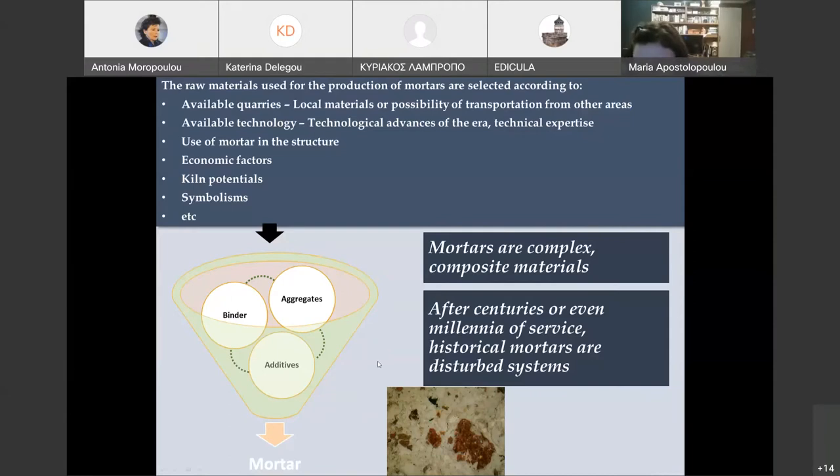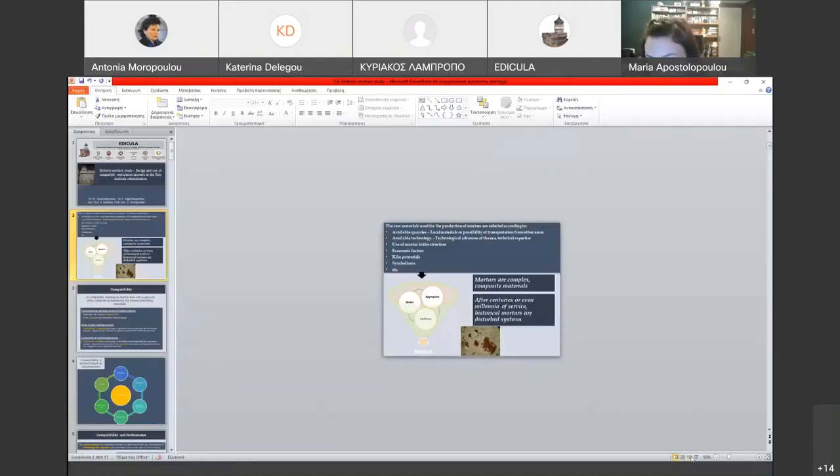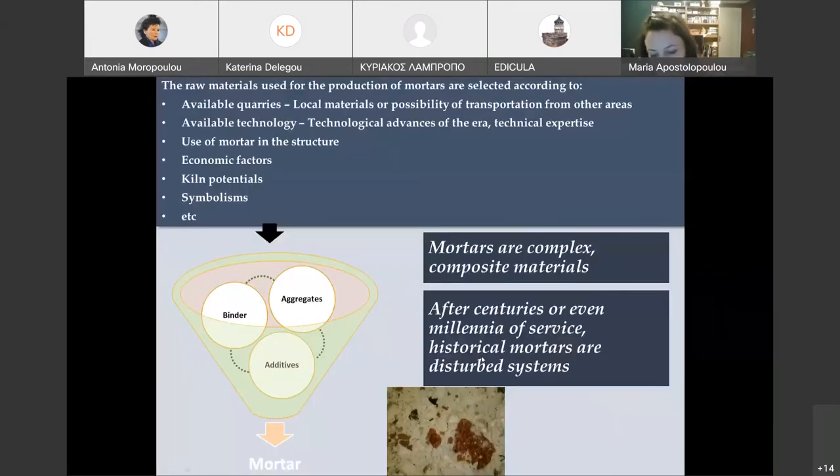After centuries or even millennia of service, we understand that historical mortars are disturbed systems. This means they do not have the characteristics they had when first applied. The raw materials used for mortar production were selected based on available quarries — whatever was nearby. Sometimes, for a very important monument, raw materials could be brought from another area. Available technology also played a role, meaning each mortar's technology reflects the advances of the era and the technical expertise of the workers.